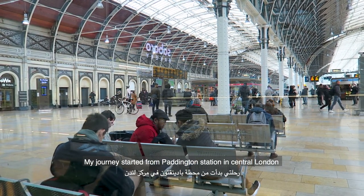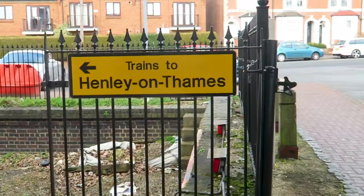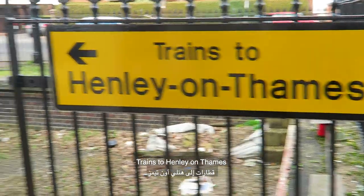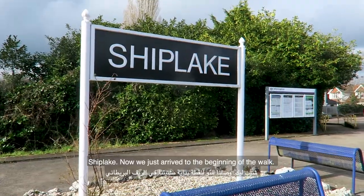My journey started from Paddington station in central London, and we're changing the train to trains to Henley-on-Thames. This is where we are headed. Ship Lake!